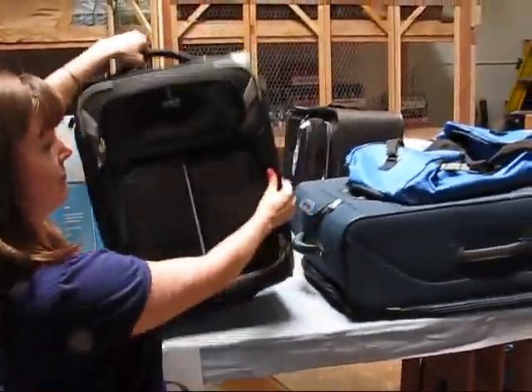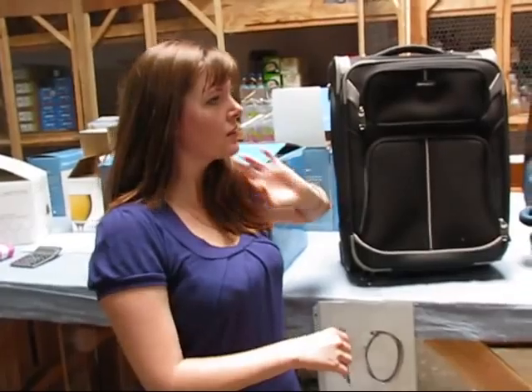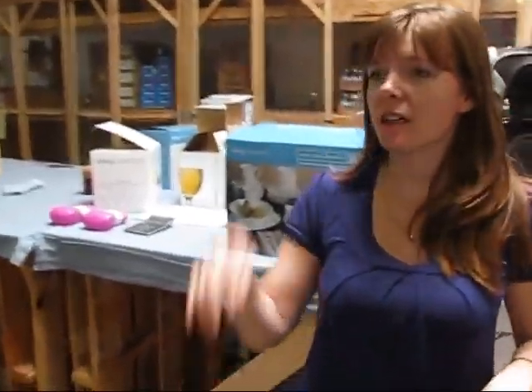Samsonite luggage. We also have lots of sheets and comforters — that's on this stand right here.